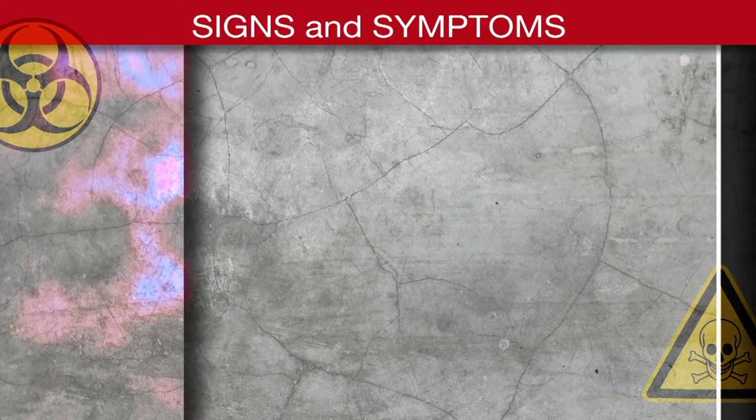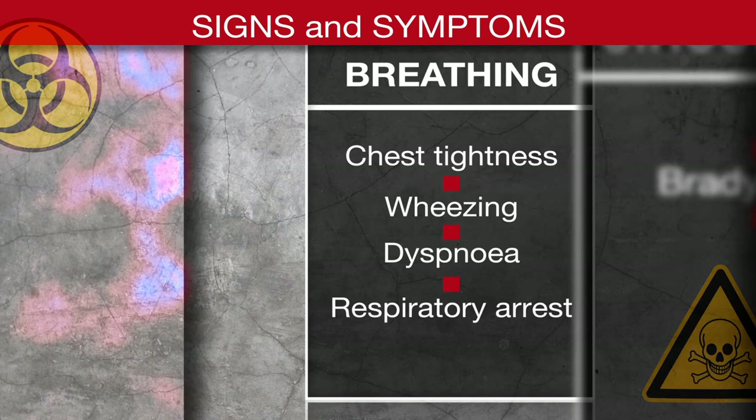Signs and symptoms of organophosphate and nerve agent poisoning. Breathing: chest tightness, wheezing, dyspnea, respiratory arrest.